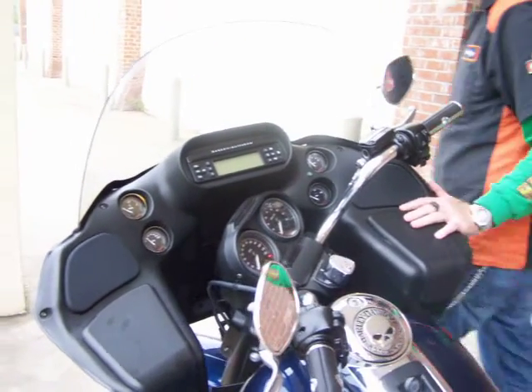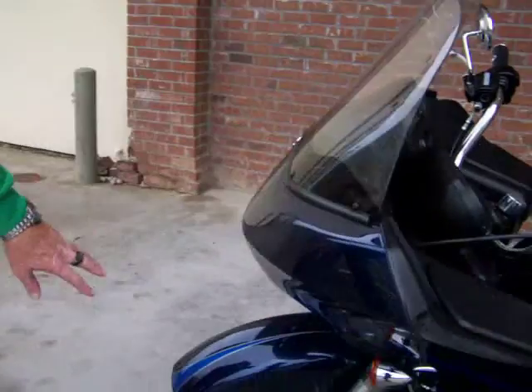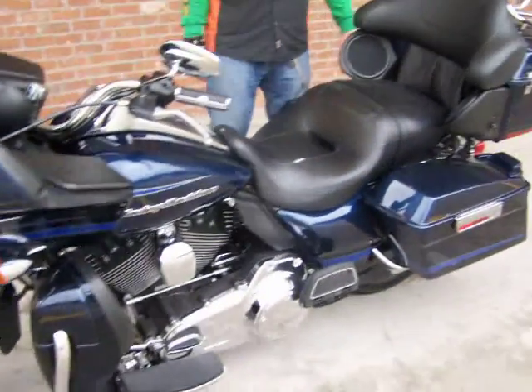It has the shark nose fairing with the dual headlamp. It has the dual front disc brakes with anti-lock as well. The lower fairing is the big blue pearl color.